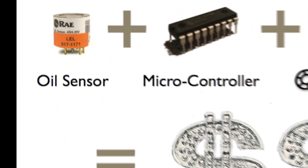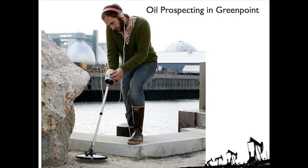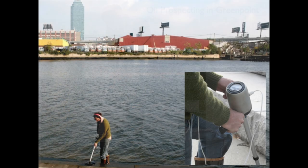In many urban areas, industry has left behind resources that are written off as toxic spills. One can strike it rich simply by prospecting these industrial areas. John Cor won the Futuresonic 2009 Art Award for his performance-based artwork — he modified old metal detectors and hydrocarbon sensors in order to detect oil in industrial areas of cities.